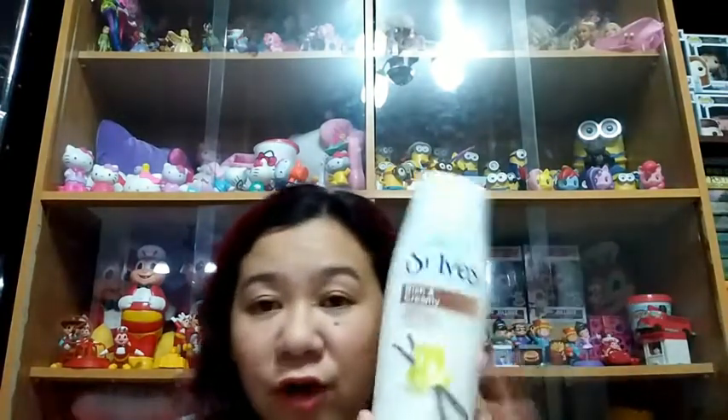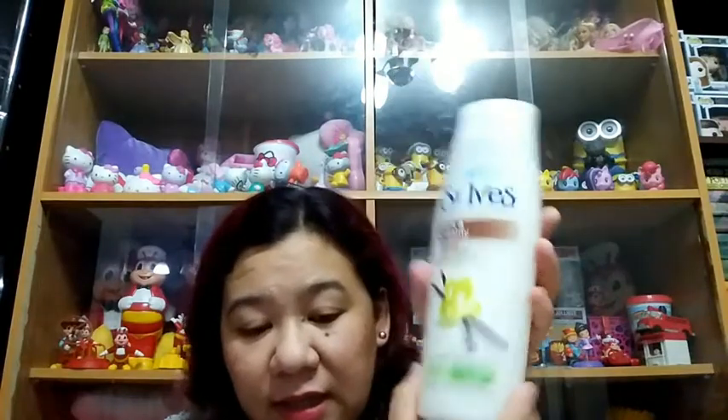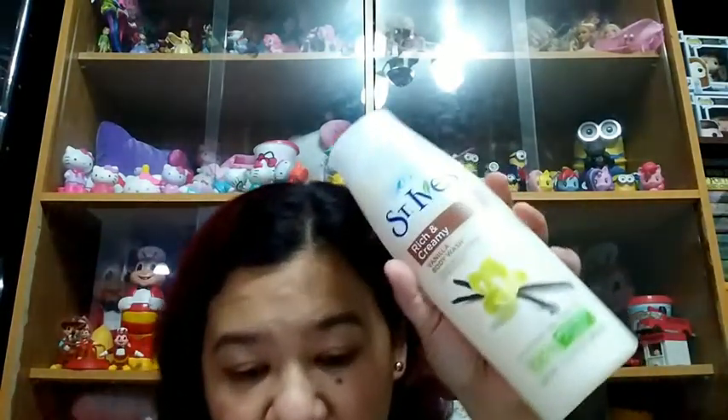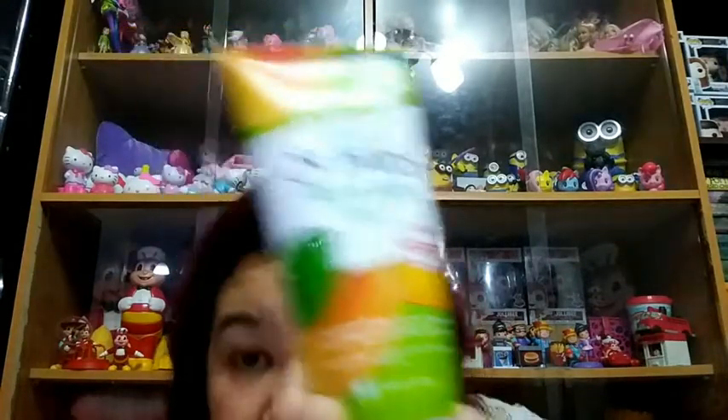Let me check the order details to see the prices. The first item I got is a 400ml vanilla body wash. Aside from the cling wrap and bubble wrap, the top is also secured with scotch tape so it won't spill. The original price is 223 pesos but it was on sale for only 140 pesos. The apricot scrub had an original price of 204 pesos and was on sale for 128 pesos.